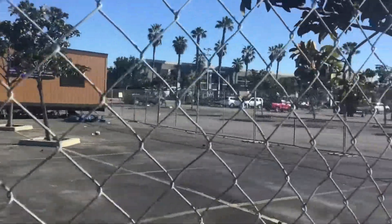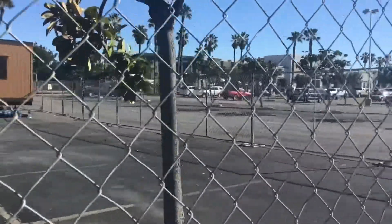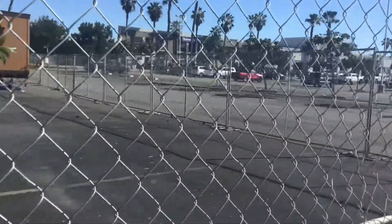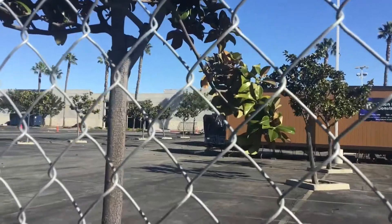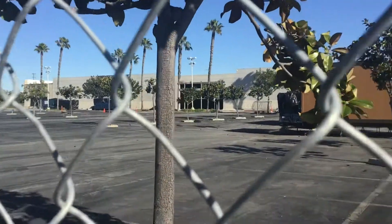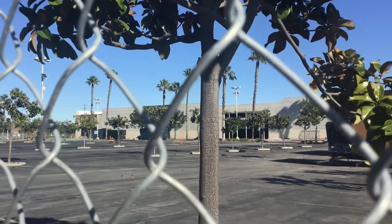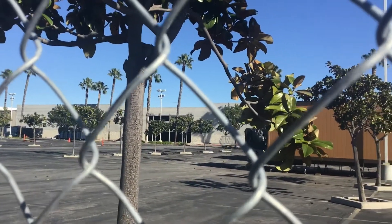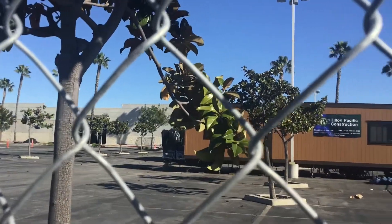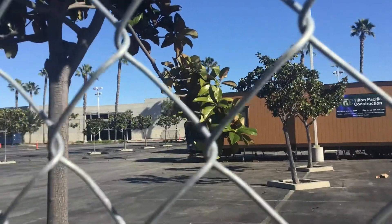I wasn't able to get to the Grass Valley one because it's really far — it would take almost a whole day to travel there. But that's pretty much it. This Kmart is really sad to see like this. I honestly hope that somehow someone manages to acquire the Sears company and maybe restore Kmart and Sears, but who knows if that's going to happen.